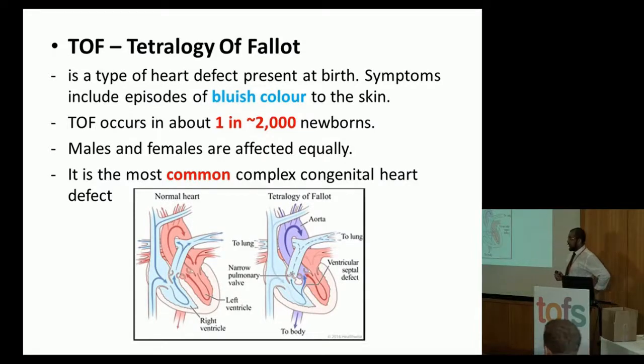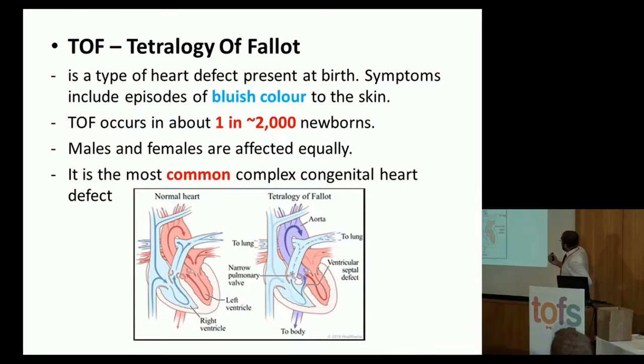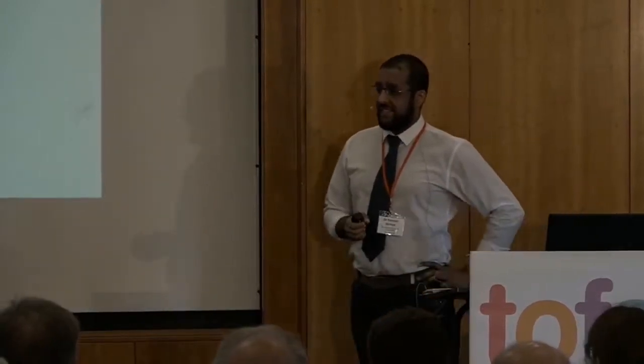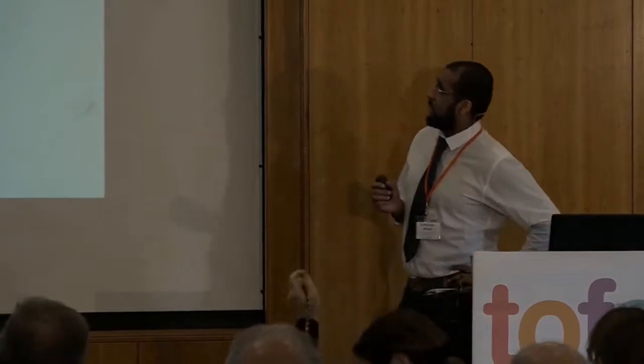TOF, as we know, stands for Tetralogy of Fallot. It's a heart condition — it's when you have a child that looks a bit bluish. So if you go to any GP, that'll be the response you get, because the TOF that we know as GPs is Tetralogy of Fallot. But this condition — a tracheoesophageal fistula — is twice as common as TOF.